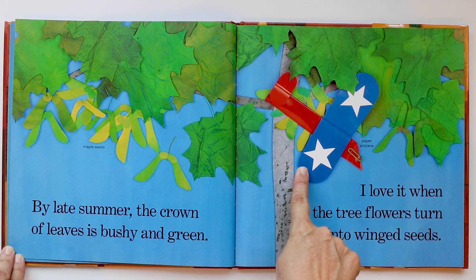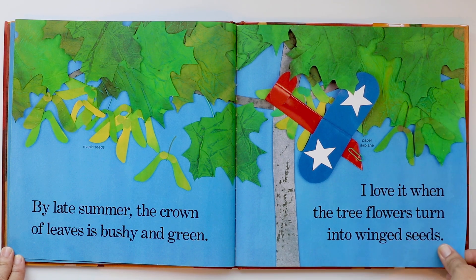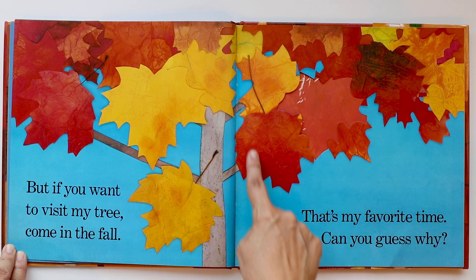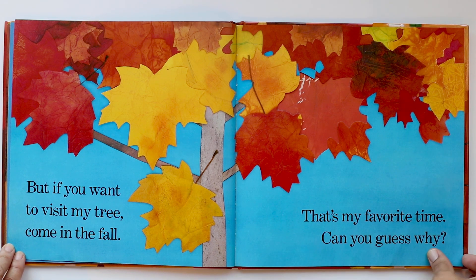And look — this is a paper airplane stuck in the tree. That child is having lots of fun outside, and the tree is very green. But if you want to visit my tree, come in the fall — that's my favorite time. Can you guess why? I think the child likes the fall because the leaves change colors: they go from green to yellow to red or orange. I love the fall — it's my favorite season for that same reason, because the leaves change color.